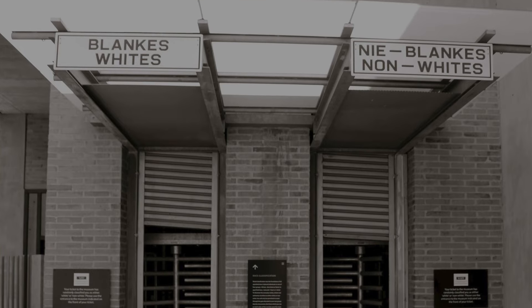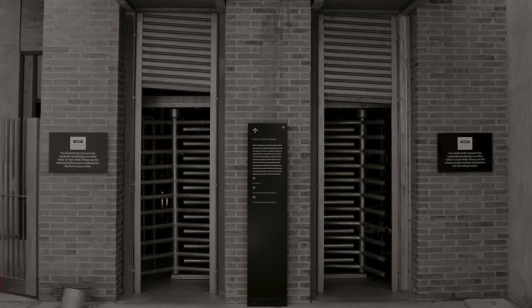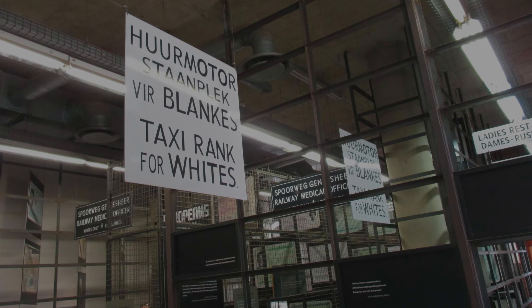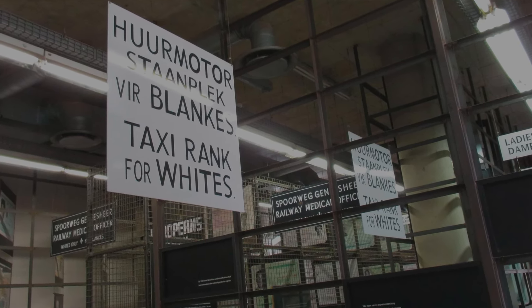The museum guides visitors through a harrowing history of Apartheid with a combination of personal stories, photographs, and artifacts. Visitors are confronted with the brutal impacts of racial classification, the resistance movements, and the ultimate triumph of democracy. The Apartheid Museum serves not only as a memorial to the victims and heroes of the Apartheid era, but also highlights the importance of the ongoing fight against inequality and injustice.